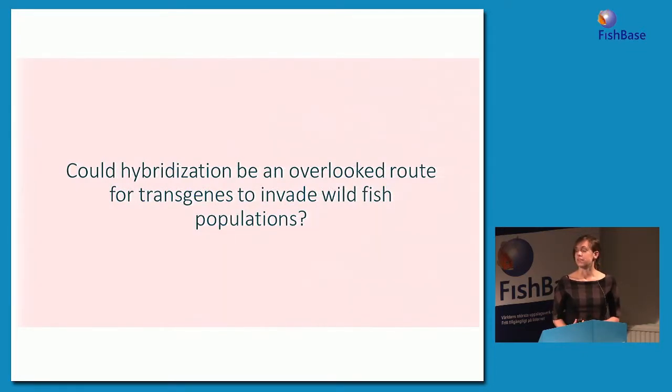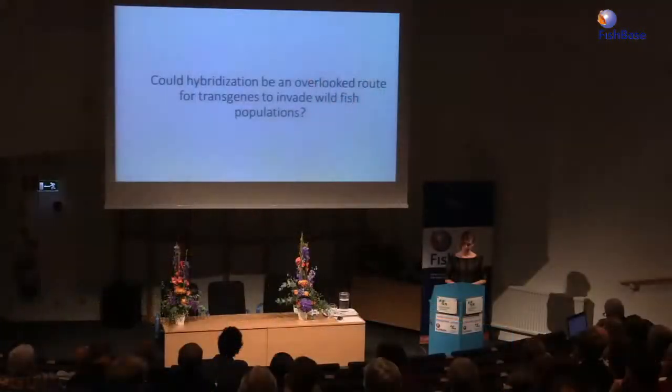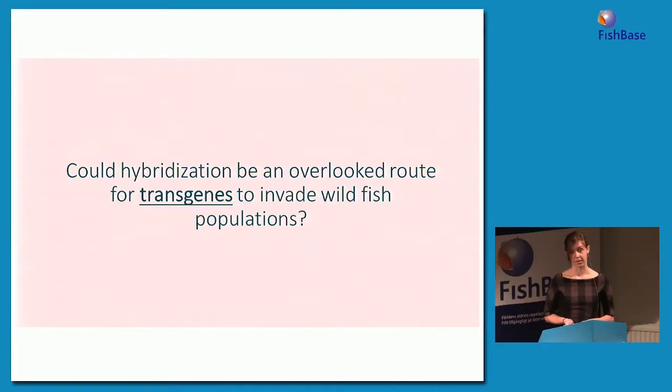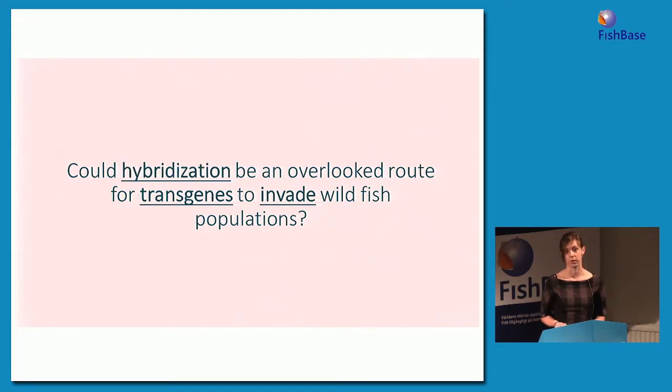Now I'd like to introduce the overarching question for today's talk: could hybridization be an overlooked route for transgenes to invade wild fish populations or wild ecosystems? Unlike in plants where we have a good idea of the potential impacts of hybridization between transgenic organisms and closely related species, the potential impacts of this happening in animals are really not known. We do know that hybridization is often an overlooked risk when risk assessments are done on these technologies. Before getting into that question, I'd like to talk about three parts: transgenes and transgenic salmon, how they can invade wild populations, and what hybridization is and why it matters.